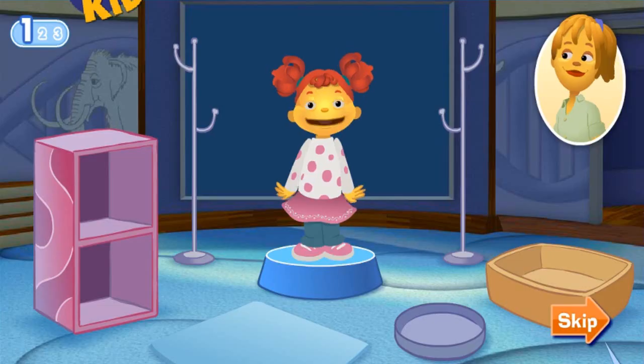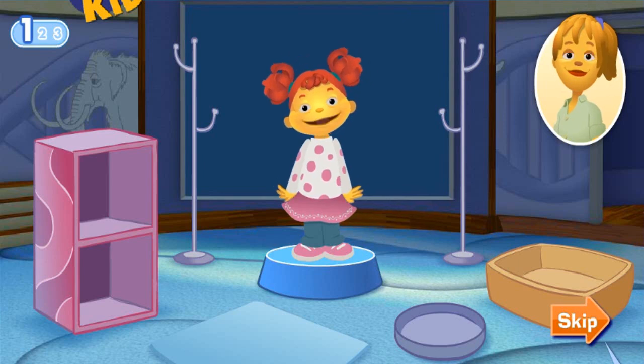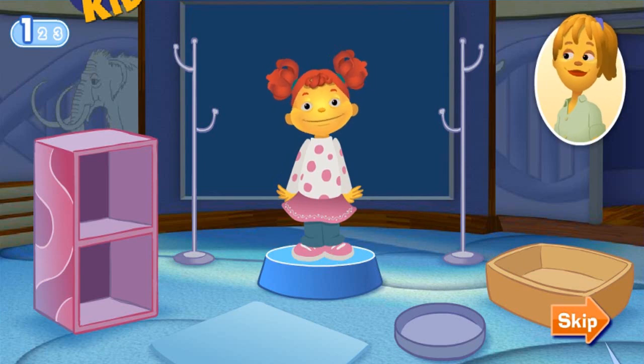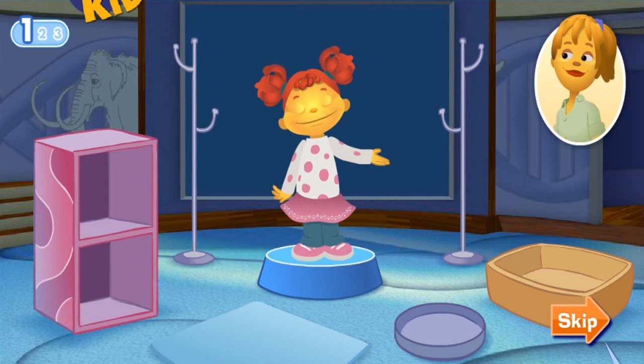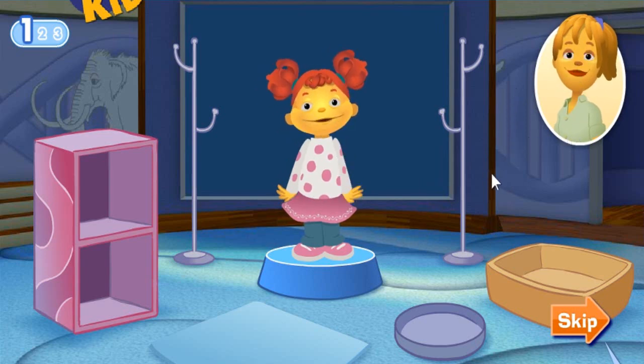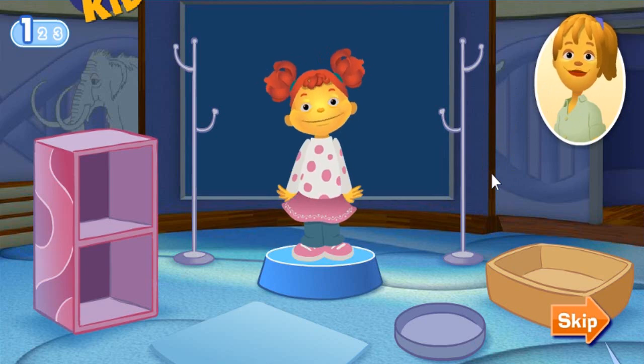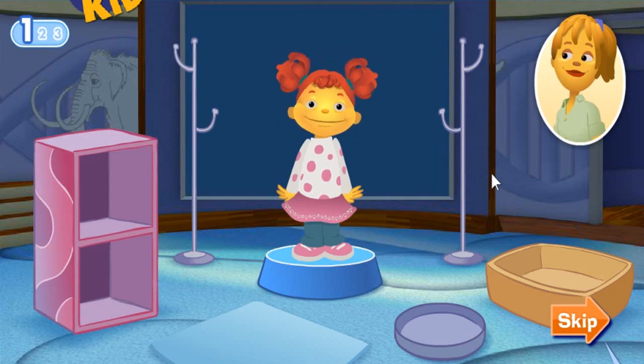Hi, welcome to the Science Center. Here's a really fun exhibit about scientists where we can learn all about different kinds of scientists and the cool tools they use. Meet my mom. She's a scientist called a marine biologist. She studies living things in the ocean. There are many different types of scientists and each one uses special tools to do their job.